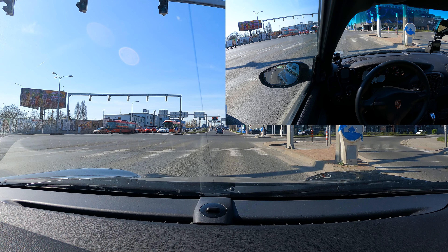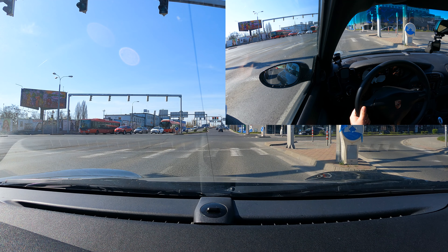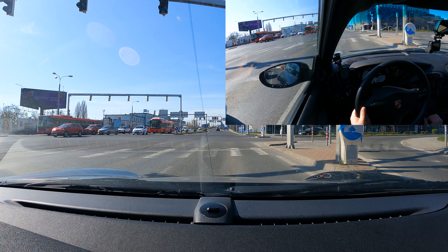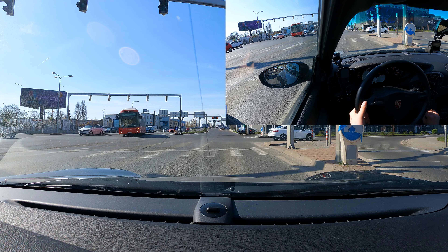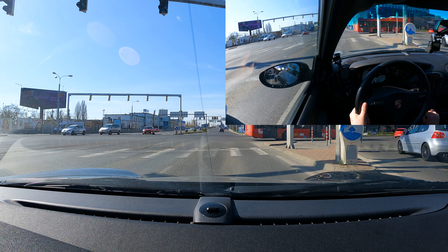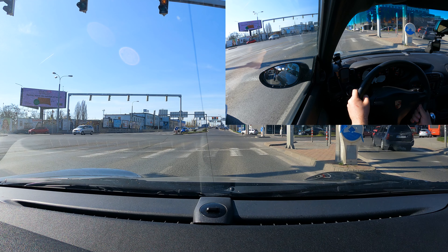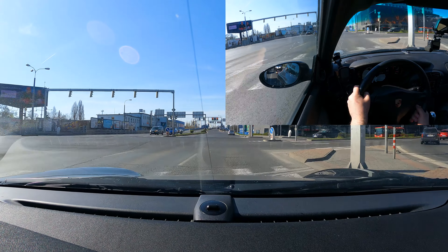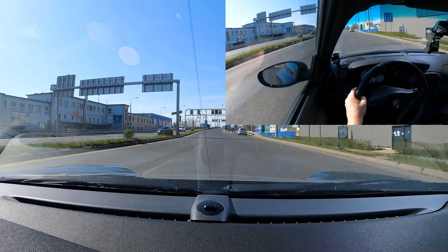I prefer driving this over my E92 M3 with DCT. The connection is just far better — you feel connected to all inputs. In the Mustang or the E92 you feel the V8 lumbering in the front of the car, and as you change direction there's a delay in how that translates to the road. Here it's instantaneous.